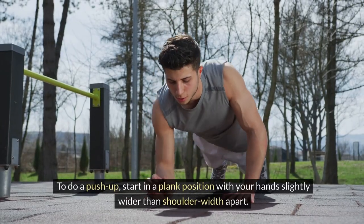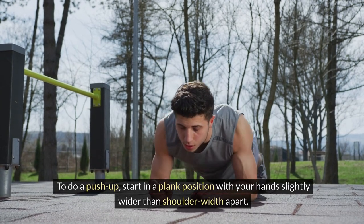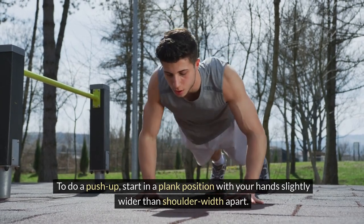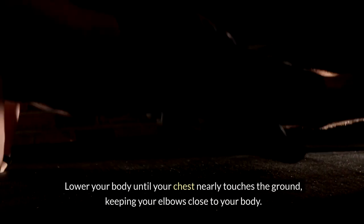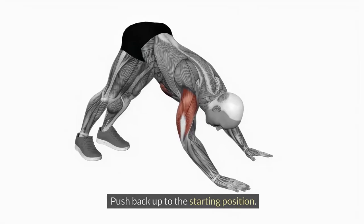To do a push-up, start in a plank position with your hands slightly wider than shoulder-width apart. Lower your body until your chest nearly touches the ground, keeping your elbows close to your body. Push back up to the starting position.